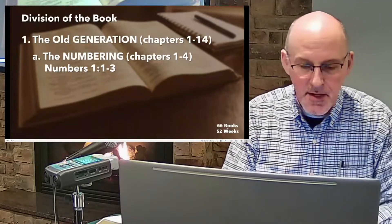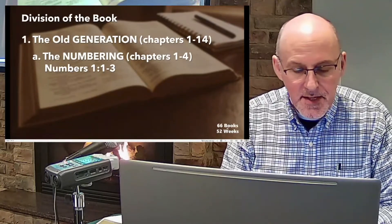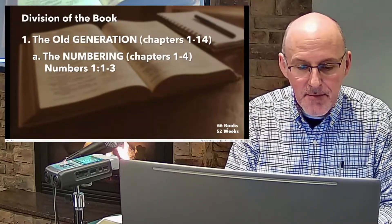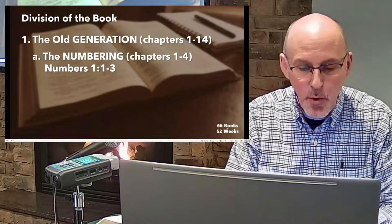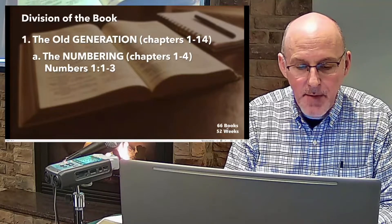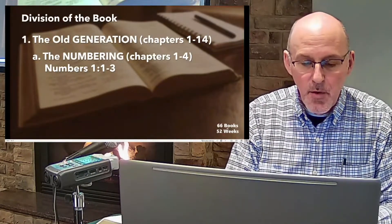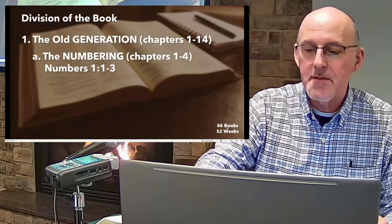Numbers chapter 1, verse 1: 'The Lord spoke to Moses in the tent of meeting in the desert of Sinai on the first day of the second month of the second year after the Israelites came out of Egypt. He said: Take a census of the whole Israelite community by their clans and families, listing every man by name. You and Aaron are to number all men in Israel 20 years or more who are able to serve in the army.'